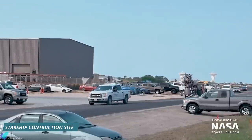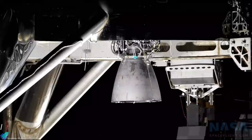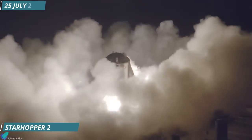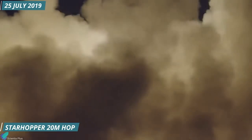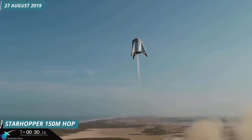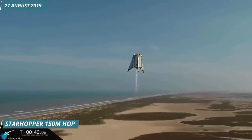Later, a batch of Raptor engines from Serial Number 2 to 6 arrived at the Texas Starship construction site. After several ground tests, Serial Number 6 was finally approved for a flight test. The first flight test of a Raptor engine occurred on 25th July 2019 at the SpaceX South Texas launch site, carrying Starship prototype Starhopper to a height of 20 meters. On 27th August 2019, Raptor Serial Number 6 conducted another flight test at the Texas test site, and the one-minute flight took Starhopper to an altitude of 150 meters.